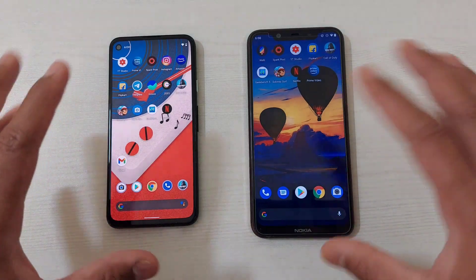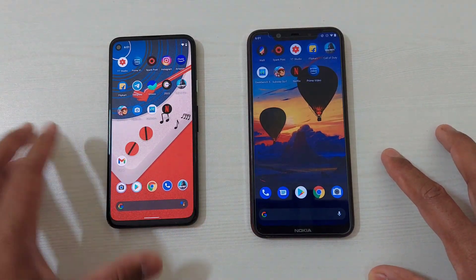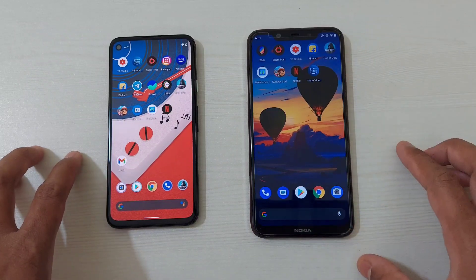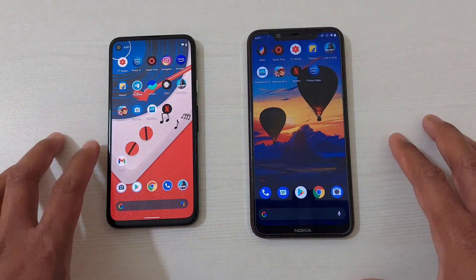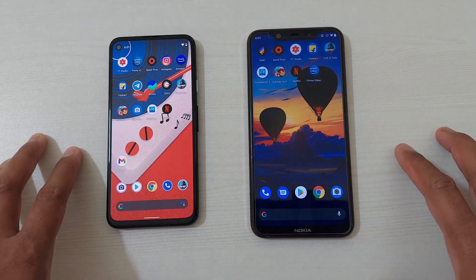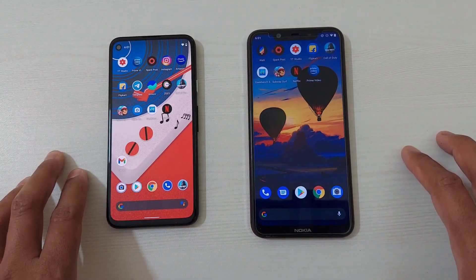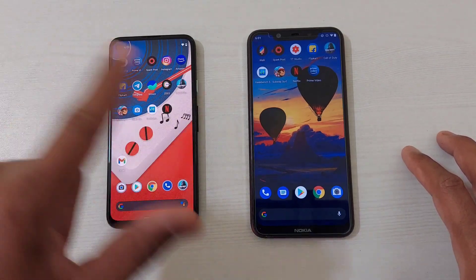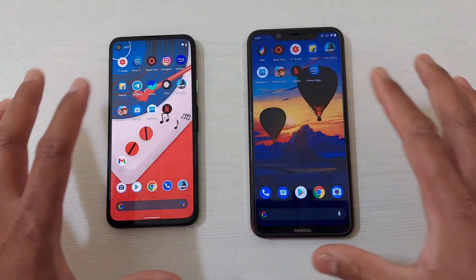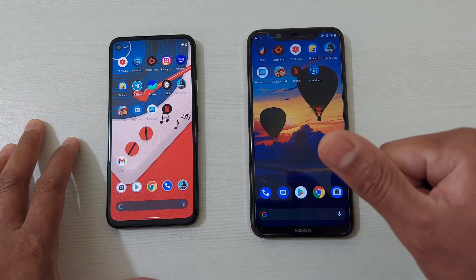So considering everything, if there's any significant performance difference — the answer is no. There are certain departments where the Pixel 4a outperforms the Nokia 8.1, and particularly in still images and night photography it is the clear winner. But considering the price, you need to decide whether the Pixel 4a justifies the performance improvement. Let me know your thoughts in the comments, and subscribe if you want to watch any particular comparisons of these two devices.